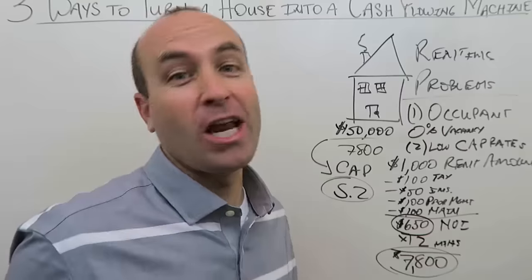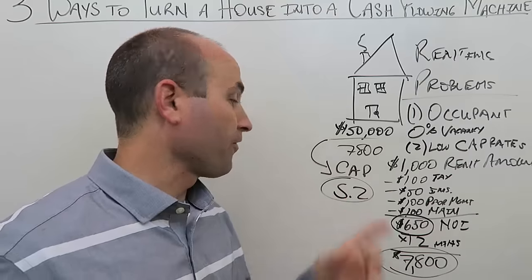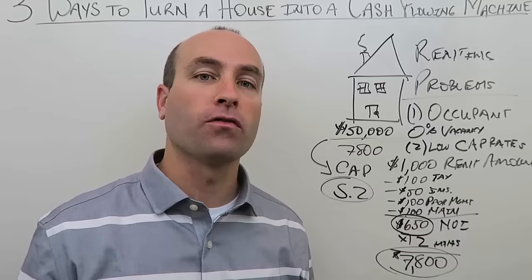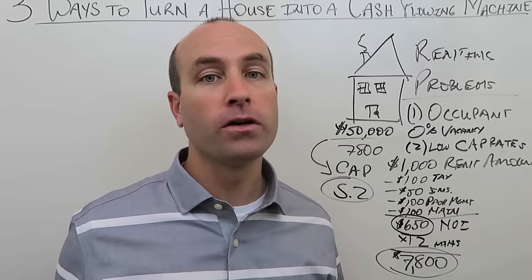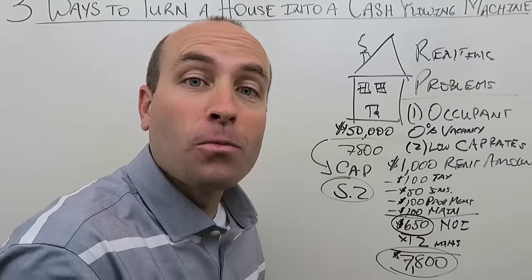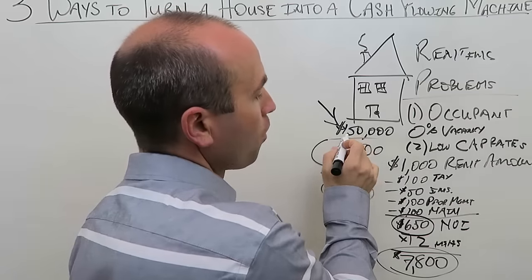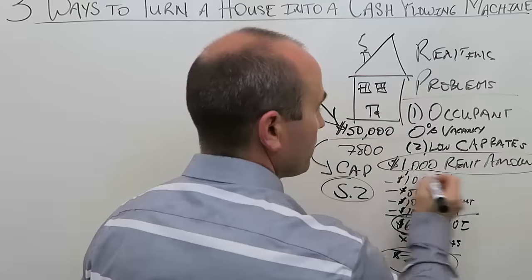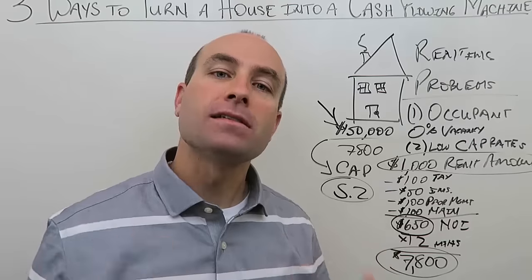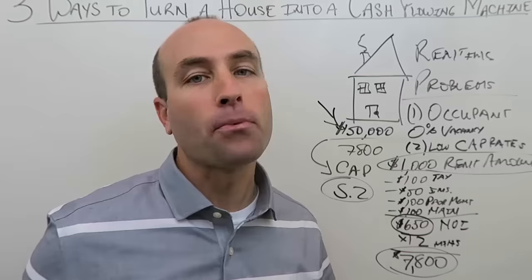A cap rate of 5.2 is terrible. If you're doing commercial properties, 5.2 — depending on your financing — is absolutely horrendous. Most individual commercial real estate investors look for 10-caps or above. The cap rate is terrible because the purchase price of a single-family home is so high relative to the rental rate.